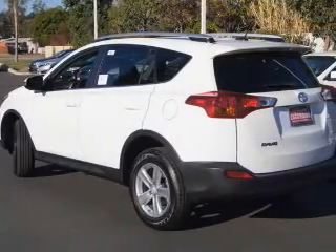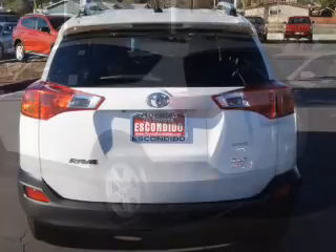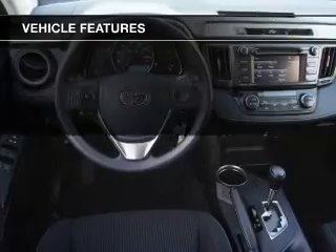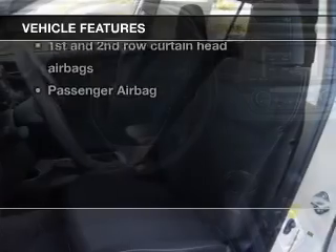The powertrain includes all-wheel drive with an efficient four-cylinder engine, connected to a smooth-shifting six-speed automatic transmission. You will appreciate the safety feature of anti-lock brakes. And with these notable features, you won't want to miss out on the opportunity to own this amazing ride.